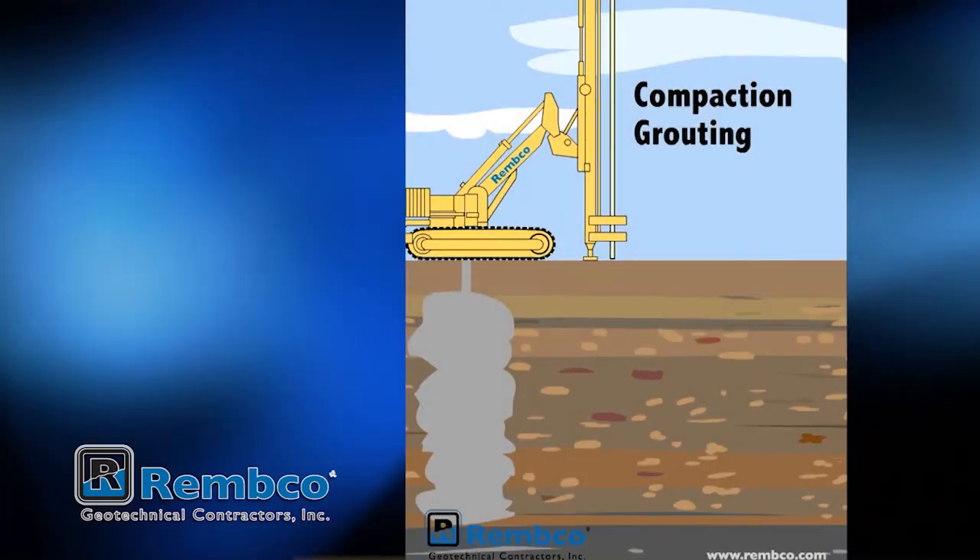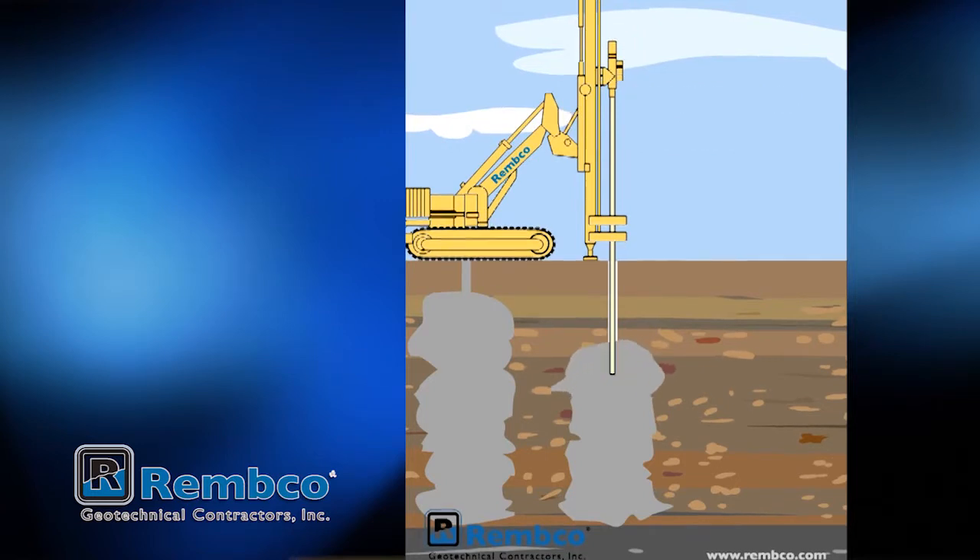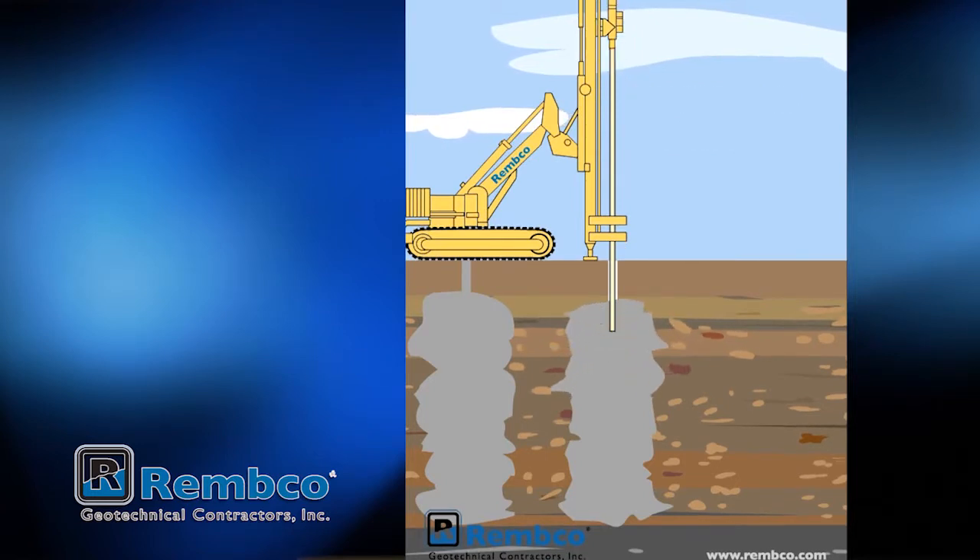At the most fundamental level, all of this geotechnical work involves drilling holes and pumping something into them — sometimes cement, sometimes chemicals — but always drilling and pumping.